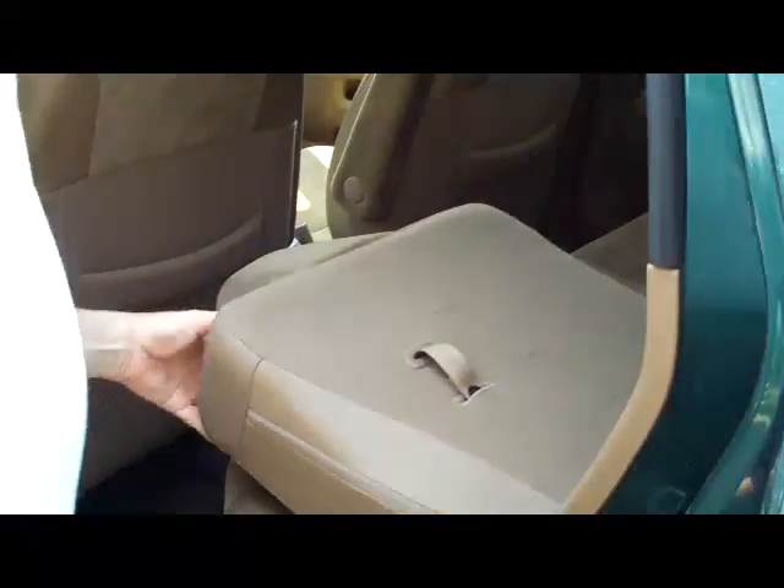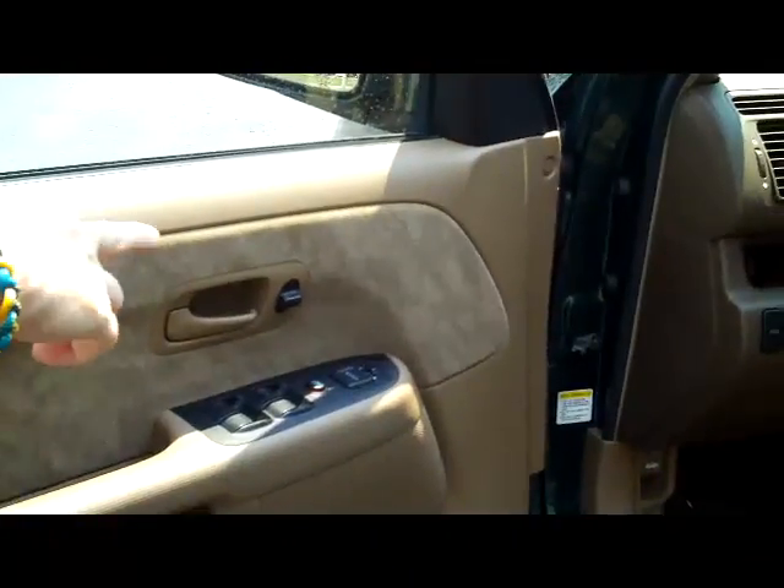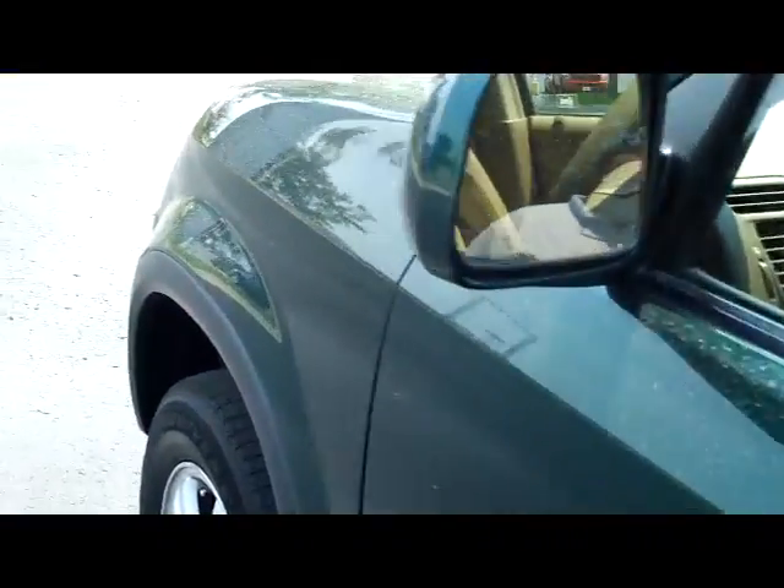It is a five-passenger vehicle with plenty of legroom space in the back. It does have the LATCH system for child safety seats and child security door locks. You have manual height adjustment on the driver's seat, power windows, power locks, and power mirrors.